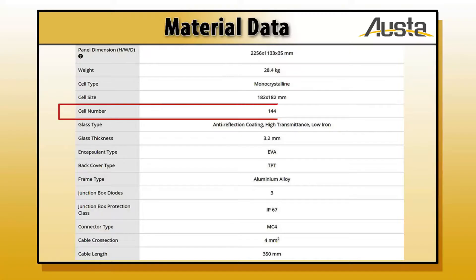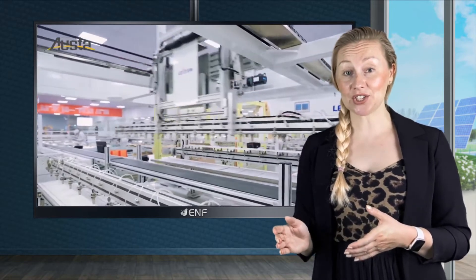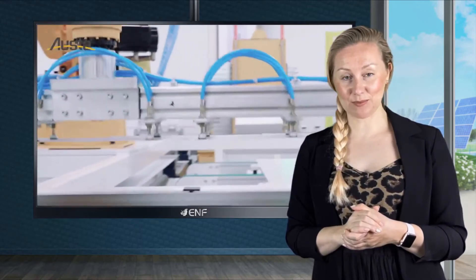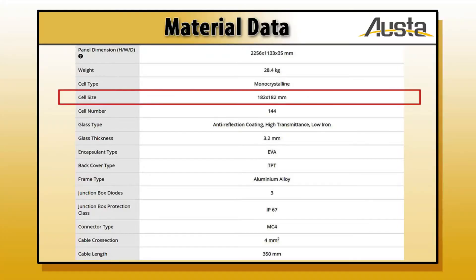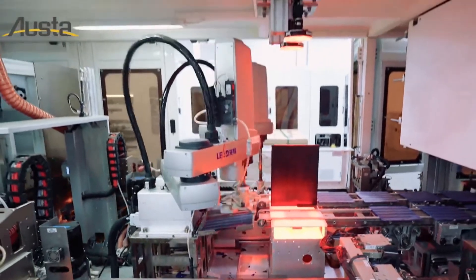Equipped with 144 monocrystalline half-cut cells, the module features improved power generation and better efficiency due to the use of advanced technologies. Half-cell architecture coupled with multi bus bar design allows for lower internal current and internal resistance loss minimisation. We choose large size 182mm cells; while larger size allows for more power, it also means more resistance, but we solved this problem by applying the half-cut design.